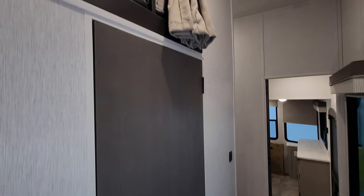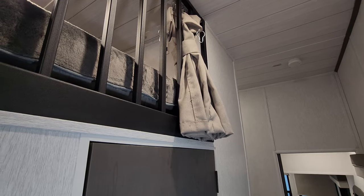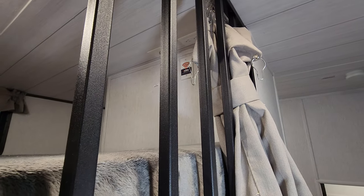They actually use a special vent and some ductwork to run moisture out through the roof. You can also see there are TV hookups up here in this loft area and pre-prep for a king Wi-Fi system.